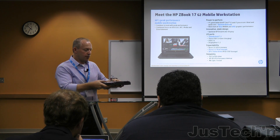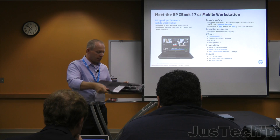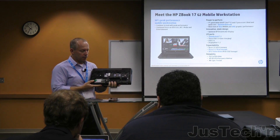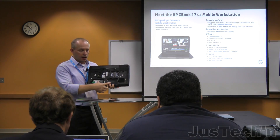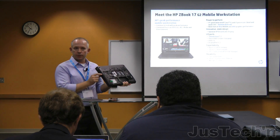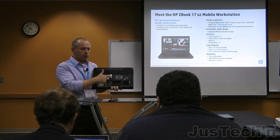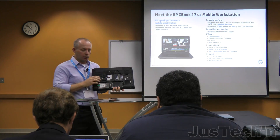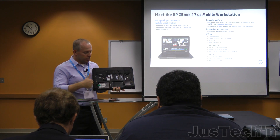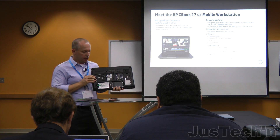What's different about the ZBook 17 is major expandability. Inside, there are two hard drive bays, plus the optical disc bay can hold a third hard drive — so you can configure a RAID 5 array in addition to the Z Turbo Drive. Total storage expansion is now over three terabytes that you can put into the ZBook 17.